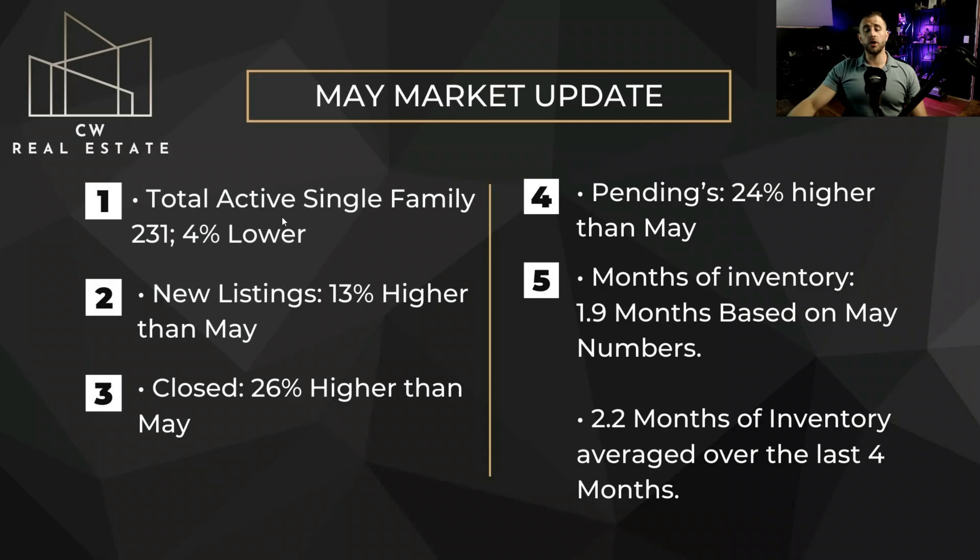We have 231 active listings right now compared to last month. We were at about 240, which is 4% lower. So we've been extremely consistent there — we've been between 230 and 240 for quite a while now. Our new listings are 13% higher than April. Closes are 26% higher, and our pendings are 24% higher than they were.